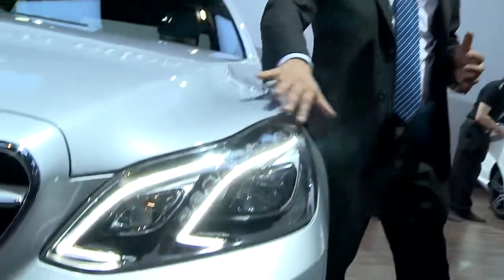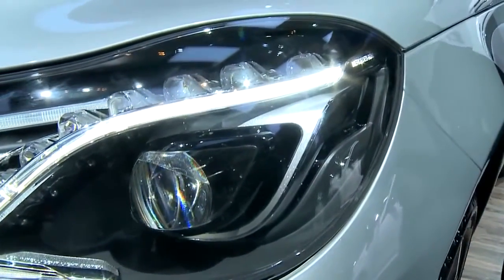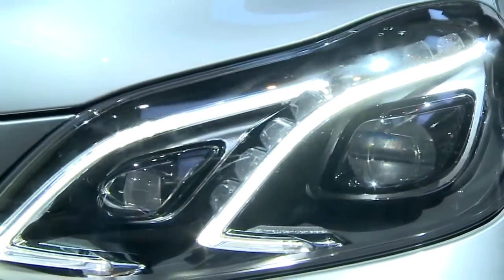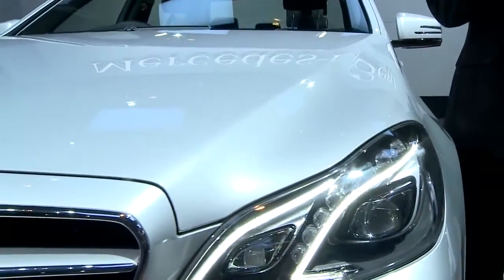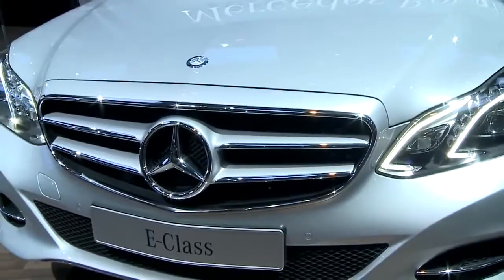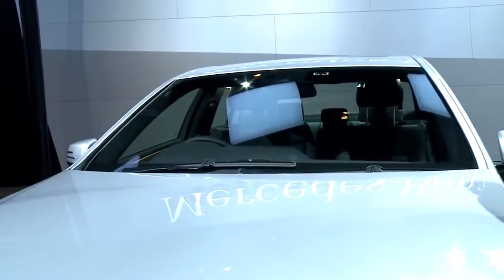Once I say LED, it's not just a plain LED — it's called the Intelligent Light System. We call it the Mercedes-Benz Intelligent Light System, wherein it can actually adapt itself to any road conditions. It can sense that a person is driving fast, it can sense that a person is taking a corner, it can sense that it is foggy outside, and it can adapt the rays, adapt the lights, as per the driver's conditions.